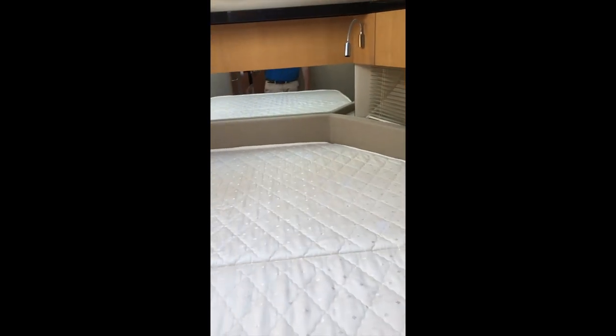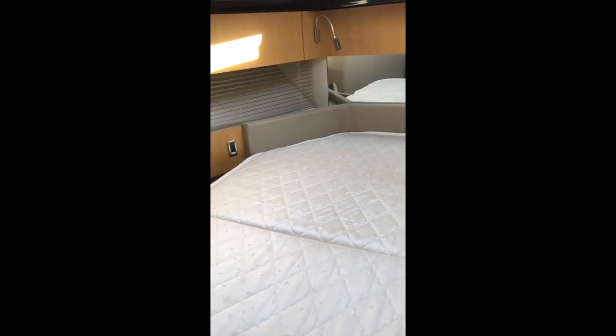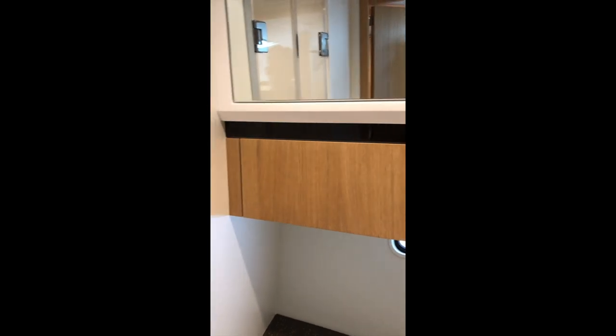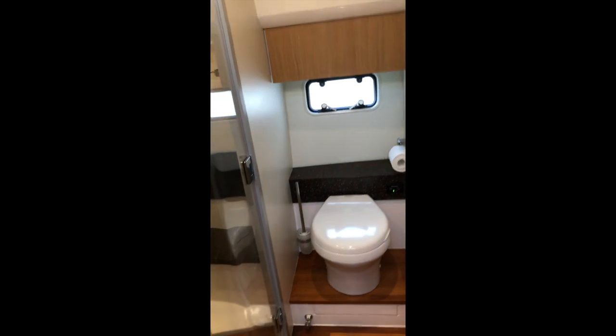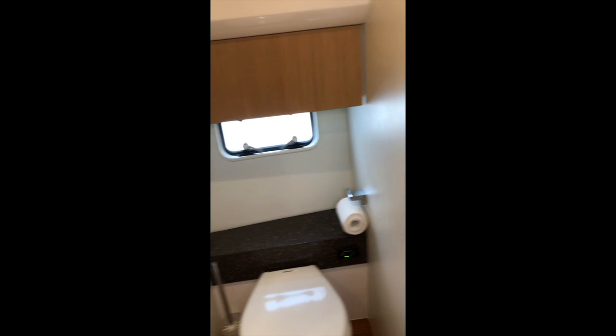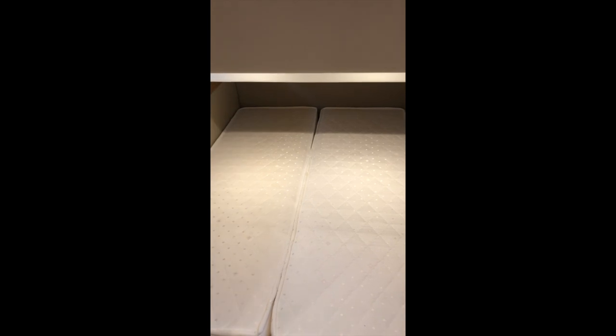We're in the main cabin of Jack, the Fairline Squadron 42. There's a double berth, probably only slept on 10 times since new. It has its own ensuite shower, WC and wash basin — a very light, spacious interior. There is also a second head with access from the companionway and from the second cabin, which is a double bed that converts into two singles. So we have four berths: two doubles, or one double and two singles.